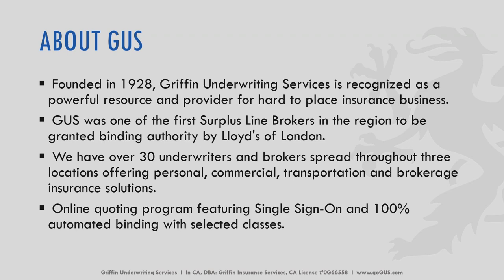Griffin Underwriting was founded in 1928. We still are family-owned and operated by the Griffin family. We were one of the first surplus lines brokers in our region to be granted binding authority by the Lloyd's of London. That means we hold the pen for many different types of products, and our underwriters are able to get you a quote relatively quickly in the surplus lines world. We have over 30 underwriters and brokers spread throughout three different locations within the Pacific Northwest. We offer solutions for personal lines, commercial lines, transportation, as well as brokerage. We do have an online quoting program featuring single sign-on and 100% automated binding with selected classes of business.